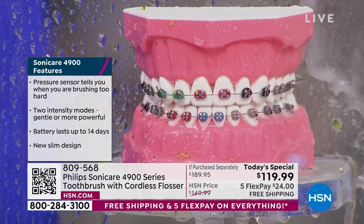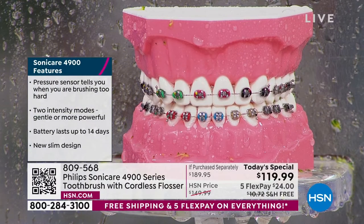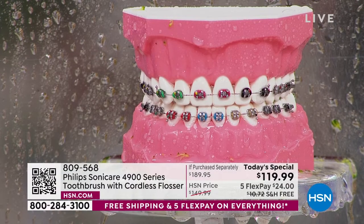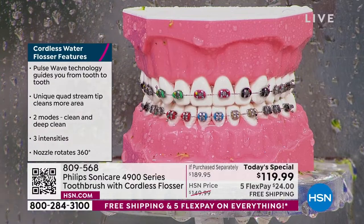Imagine not struggling with the string or the little plastic things we have to replace, trying to get to the back when you can't. If you have braces, if you have a permanent retainer, that's one of the hardest places to really get. One of our customers said, 'I love this because I have a permanent retainer.' Or if you have tight teeth — that's my problem.